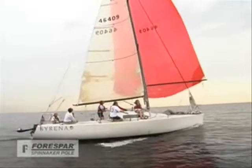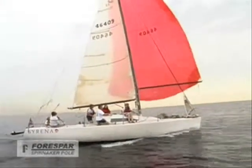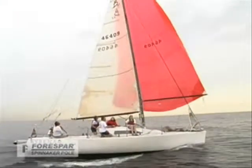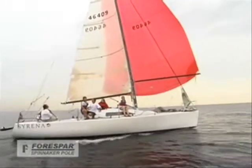Today we're going to be setting and jibing a racing spinnaker on Lake Michigan aboard Serena, a B-32 that races out of South Shore Yacht Club in Milwaukee, Wisconsin.